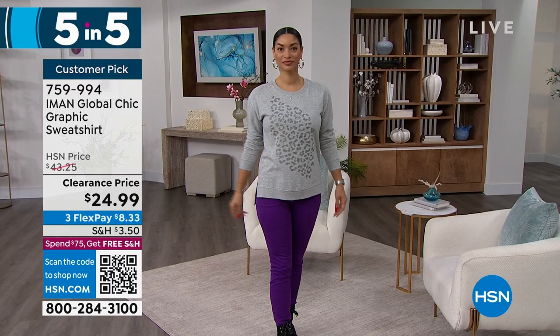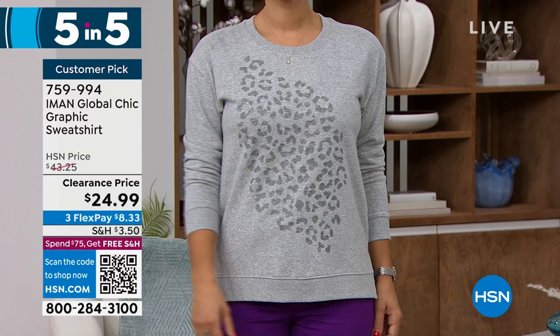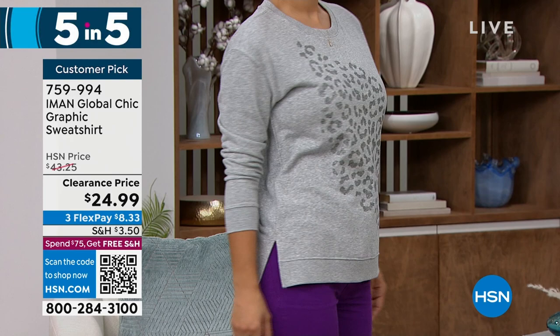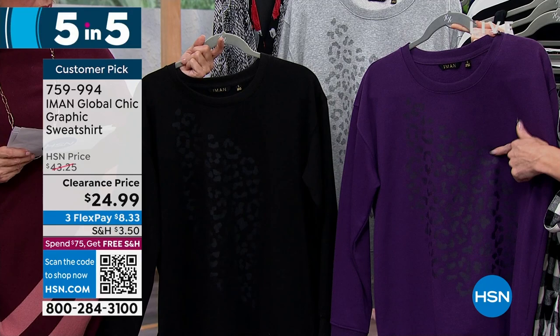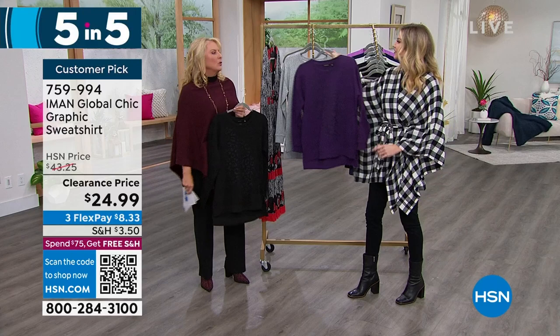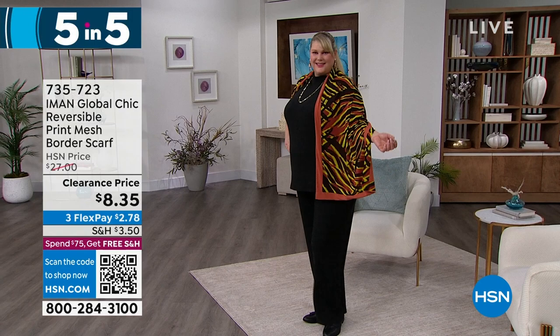Next item: the graphic sweatshirt — customer pick. At $43 originally, now under $25. We have black, eggplant, and heather gray — you can see the graphic best in the gray. Extra small to 3X, machine wash, tumble dry. 27 inches on the front; the back is a high-low at 29 inches. I love that slit — it makes it fit beautifully and it's not your frumpy college sweatshirt. Iman always elevates the piece. It has a really beautiful graphic print on the front. How cute with black jogger pants and a hot little heel — you could go out for cocktails in this.